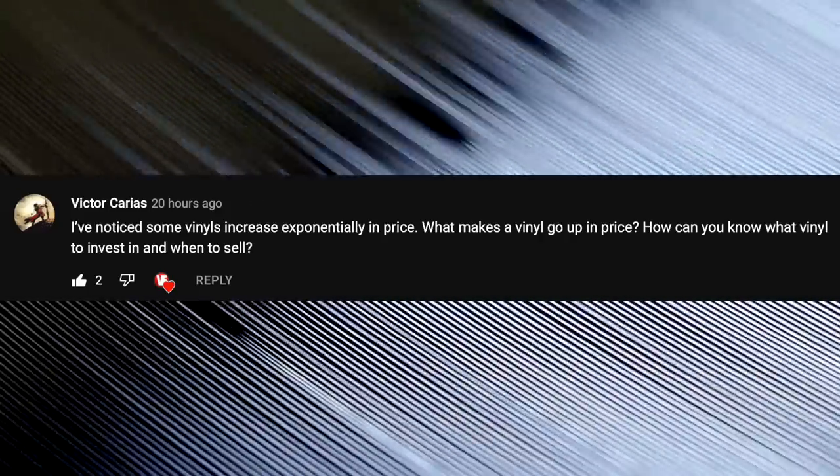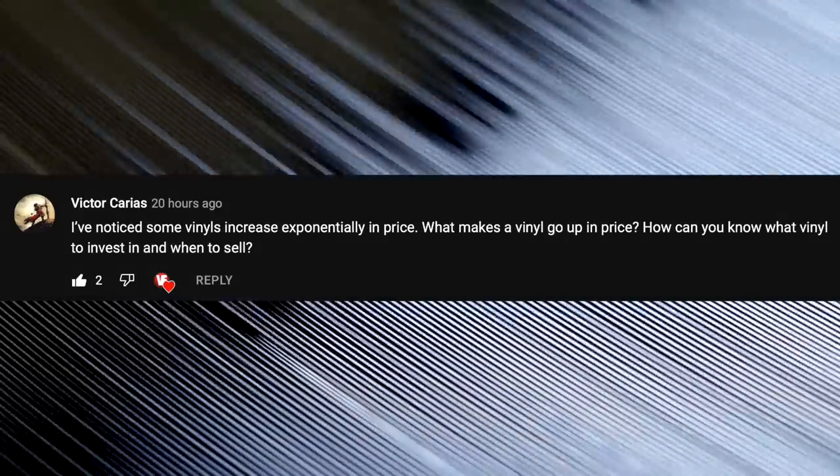I've noticed some records increase exponentially in price. What makes a record go up in price? How can you know what vinyl to invest in and when to sell? The biggest thing that causes records to increase in value is how rare they are. If an album or soundtrack was released on a limited edition colored vinyl on Record Store Day a few years back and they never pressed it again, then odds are good that particular record is going to fetch a higher price. But if the record label decides to repress it for only $25, people are going to go for that one and you're going to lose money. Overall, great quality records from companies like Mobile Fidelity Sound Lab, Music on Vinyl, and Mondo Tees are all going to be a good investment.